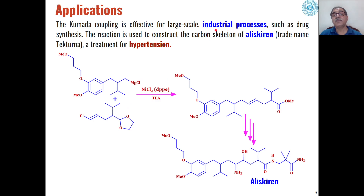An interesting industrial application is the Kumada coupling used in the synthesis of aliskiren, a drug for hypertension. An alkyl magnesium chloride substrate is reacted with allyl chloride, which undergoes Kumada coupling with formation of a new carbon-carbon bond, leading to the formation of the hypotensive drug aliskiren as the product.